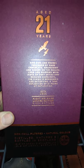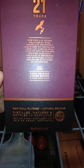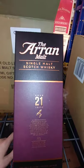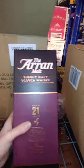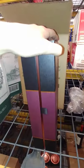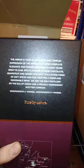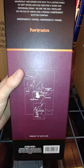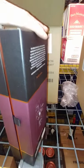Without further ado, this bottle here — it's 21 years old and it's limited edition. There are 9,000 of them. Average price is $152, which is really not bad for a 21-year single malt Scotch whiskey. Nothing too exciting about the box.